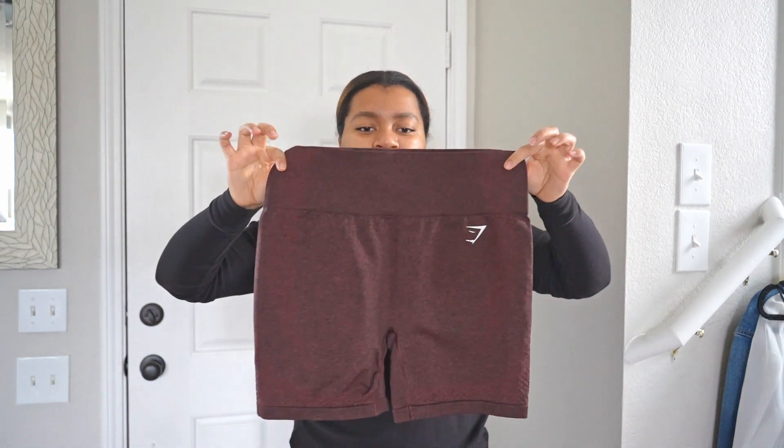Moving on to bottoms — these are my Gymshark shorts. I think these are the brown cherry ones. I know they came out with a new nude collection, but this is the brown they had before that. I'm not sure of the exact inseam but I'll link them below.